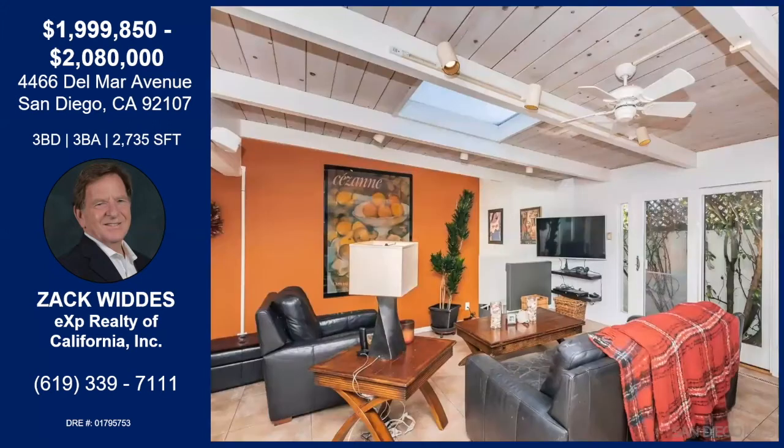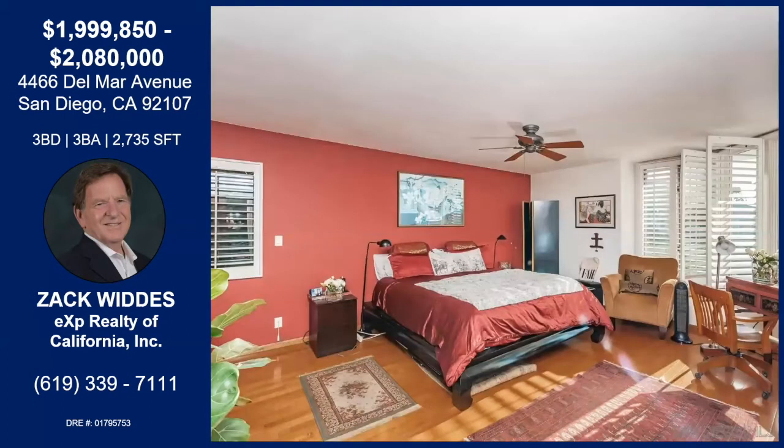The sunsets are incredible and the full moon sets are even better. That's the family room — as you can see, the skylight, the fans, the open beam ceiling I referred to earlier. It's fantastic and open to the kitchen.